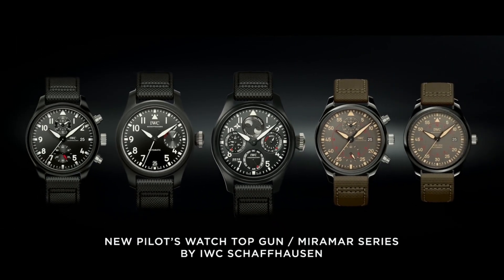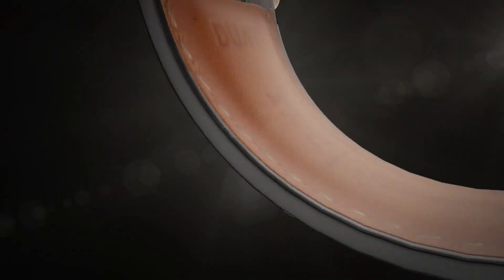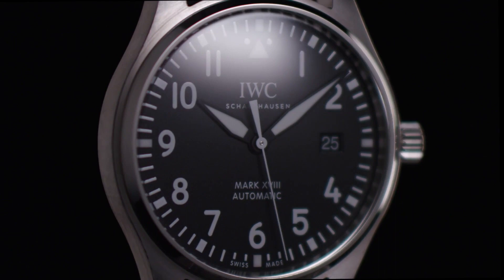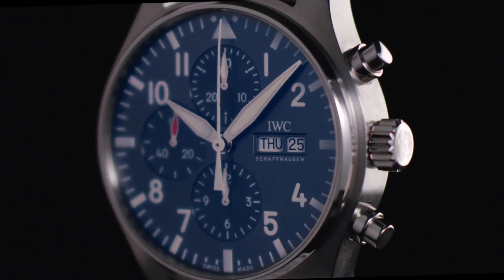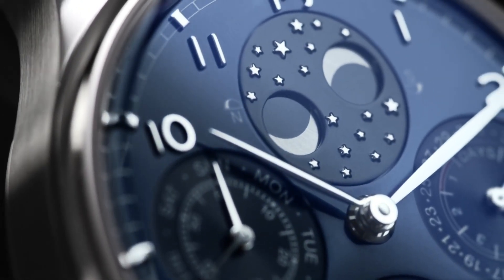Hello friends, if you are looking for the best new IWC watches for men based on specifications, you are in the right place. All the watch product buying links are given in the video description. Please like, comment and subscribe to my channel for more videos, and press the bell icon button for new video notifications.